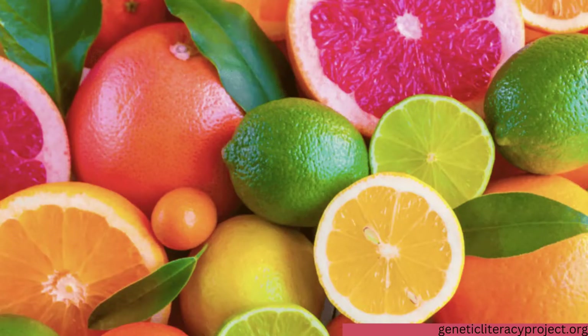Citrus Maxima, which is better known as the Pomelo, is the largest citrus fruit in the Rutaceae family. And like the Cedro — link in the description if you didn't see it last week — it's believed to be one of the four original citrus fruits.